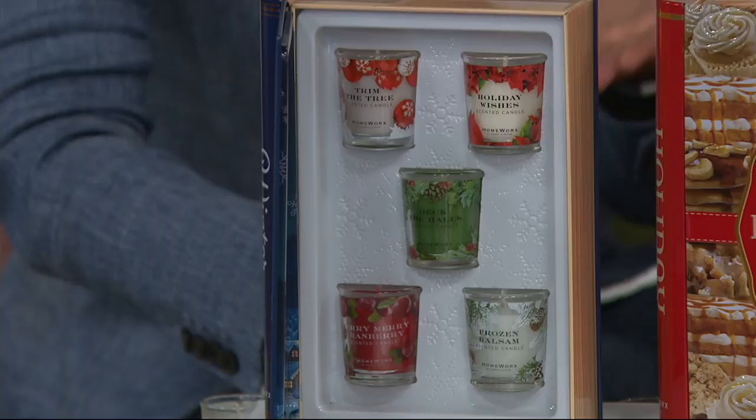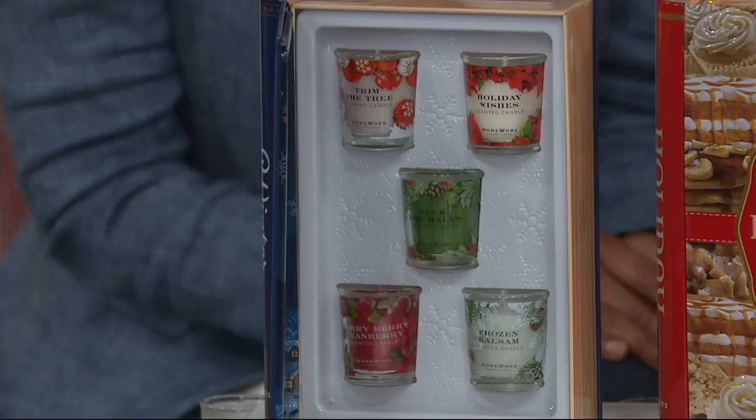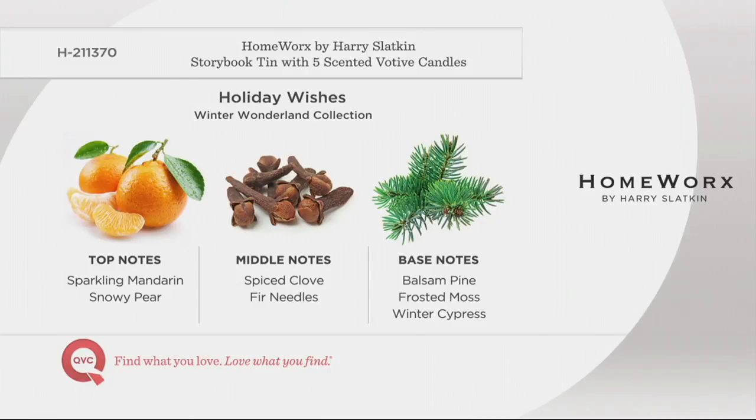Holiday Wishes — everything you could wish for for the holidays. It has sparkling mandarin, fir needles, spiced clove, and frosted moss. If I closed my eyes and imagined the holiday story — what's home for the holidays — it's Holiday Wishes. The tree is set, the kids are on their way home from college, you're having friends over Friday night for dinner. That candle sets the entire mood. I love the clove — it's like when you used to stick cloves into an orange at school.